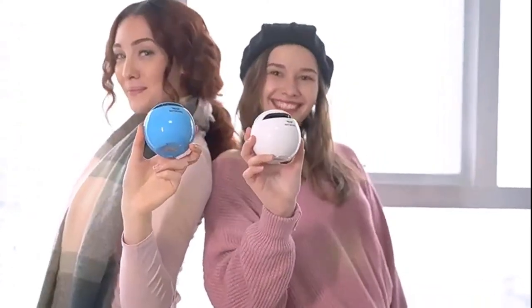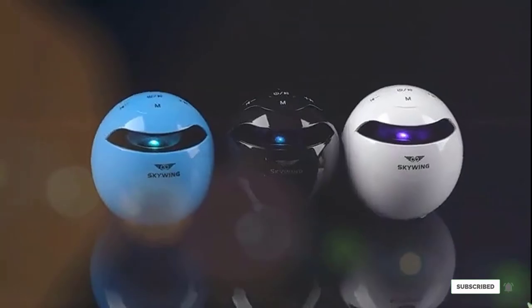In a few words, the Skywing speakers are premium, and anyone would benefit from having them.